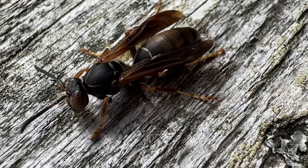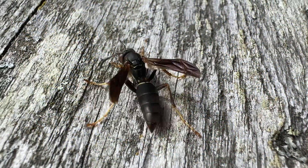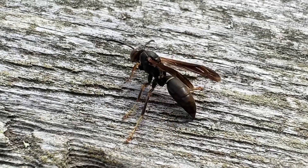They are dark brown with lighter brown, copper brown, or yellow markings. Females have a reddish face. They have two pairs of membranous wings and a slender body with a distinct waist that connects the thorax to the abdomen.